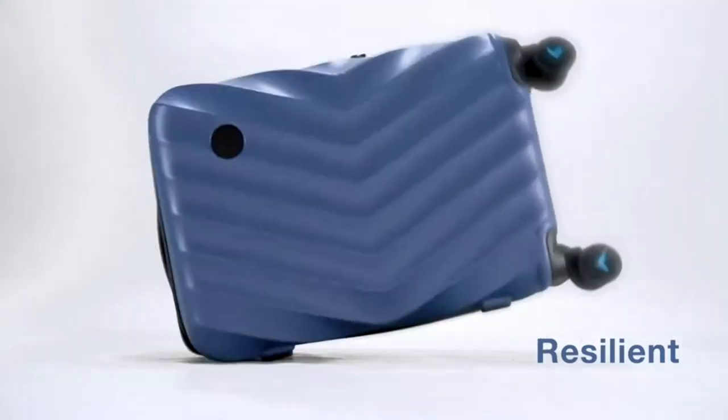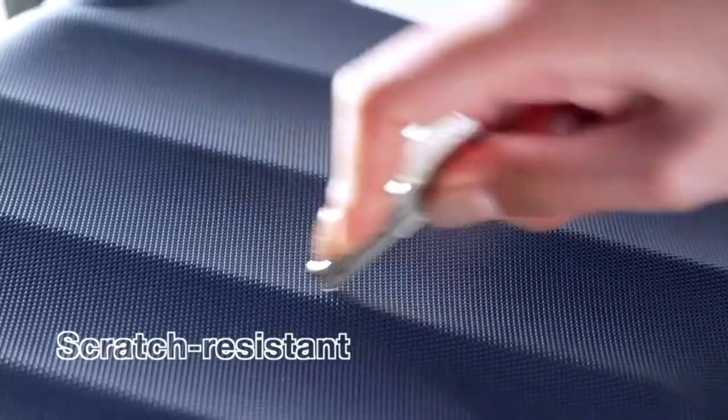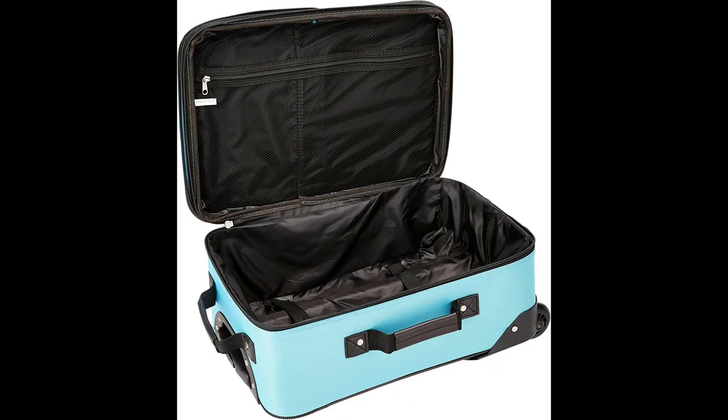This luggage set is designed for the traveler on the go and comes with three expandable uprights and a flight tote bag. It includes an inside retractable handle, Ezra inline skate wheels, back-zippered secured pockets, top and side comfort grip handle, stability bars at the bottom to avoid tilting, and locks and keys.